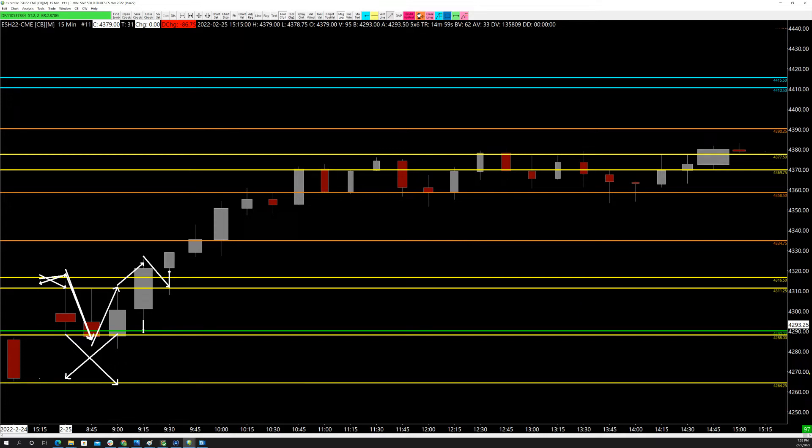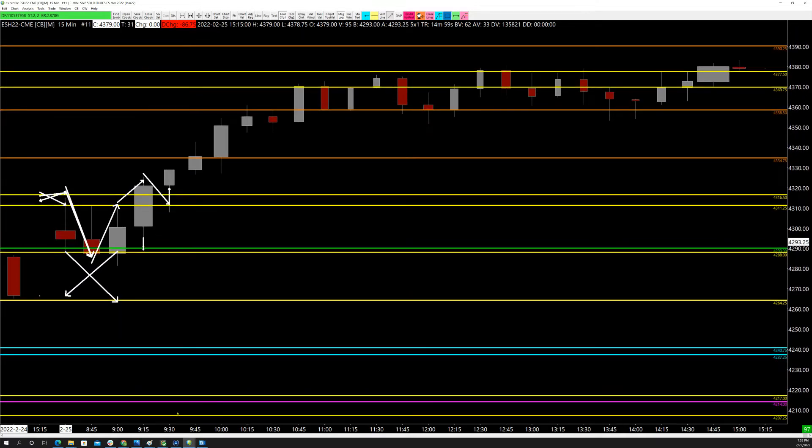Failure to close back into prior day's value area high within the first hour means buyers are in overall control, and in general you can expect a push to the upside. The market likes to travel anomaly to anomaly. We can start looking for exhaustion here, here, and certainly up here. We're trading right now at 42.87; we closed at 43.80. I don't hold overnight and I was not short coming into this evening.